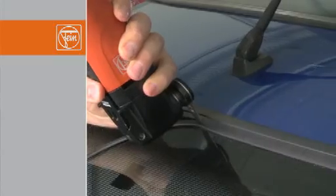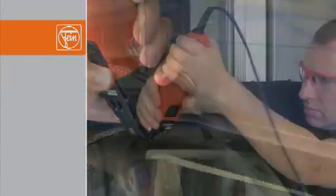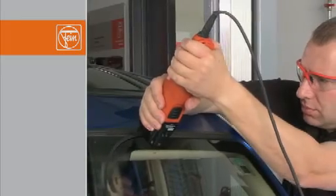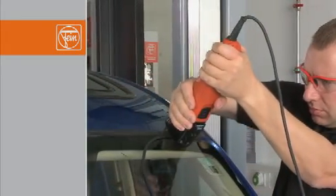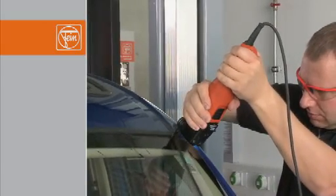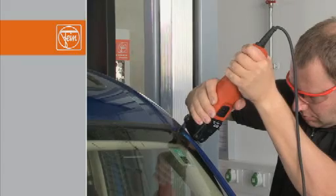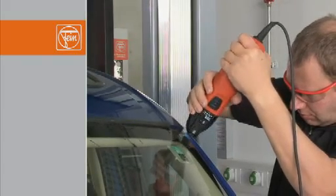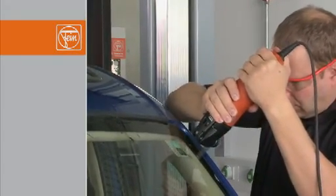With the L-blades, you can cut cleanly and safely even when space is tight. The blades are sharpened in the angle area, allowing you to remove frames or trims vulcanized onto the glass at the same time as removing the windscreen. Reduce the cutting speed at the corners, or if necessary, switch off the FEIN Supercut and guide the blade around the corner.